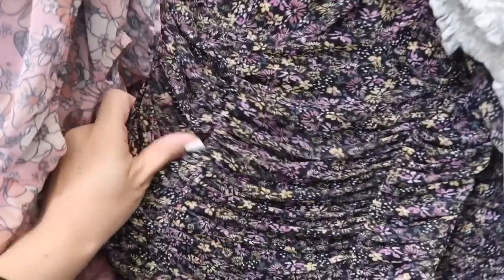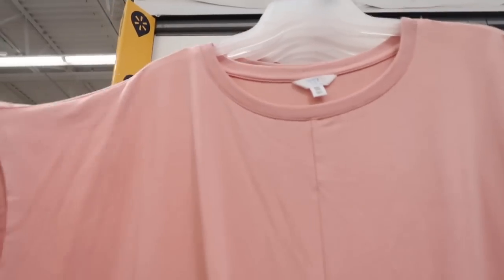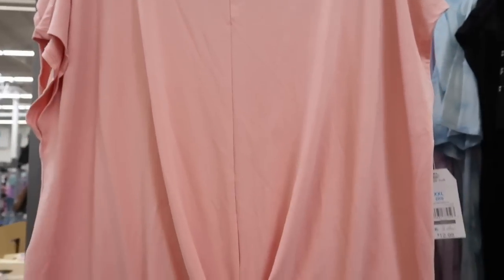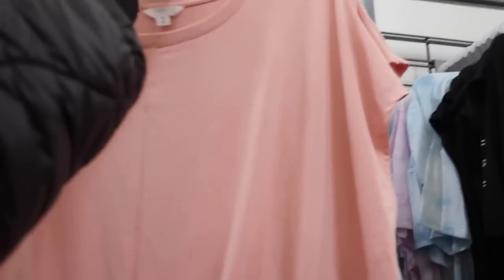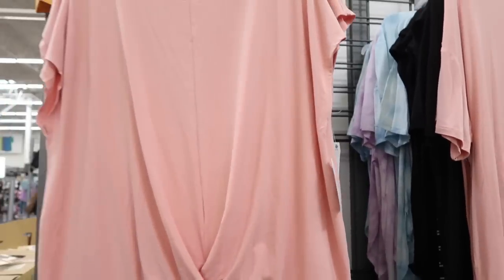New colors in the little twist front top from Time and True — this has that higher neckline, the dolman style sleeve, really nice fit through the body, and that seam detailing. We saw this one in the blue last week, now I'm seeing it in the pink. They're $12.98.